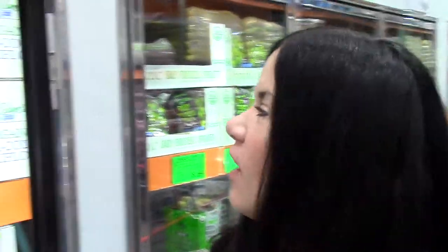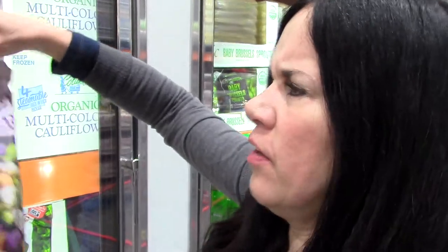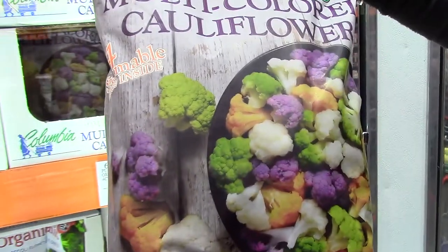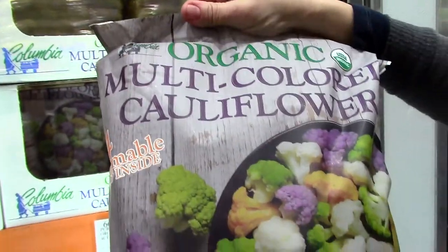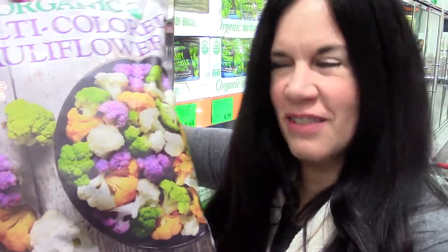I have this craving for cauliflower now. This is super cool — the process is kind of new I think, but look at that: you have orange, green, purple, and white, all organic. All these different colors of cauliflower — who knew? But you're getting all these different phytonutrients from all these different colors.